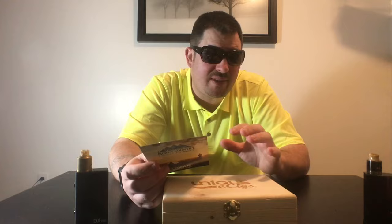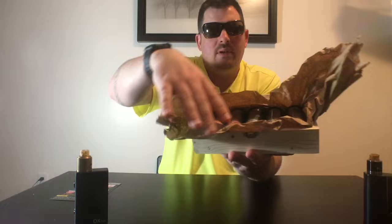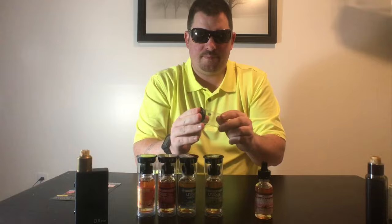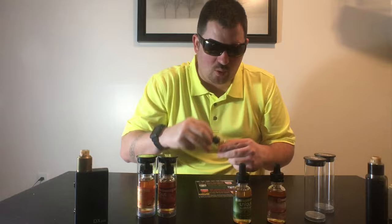They have different lines as well — this is one of them. Opening it up, we've got their e-juice in little plastic containers. It's a great presentation. Glass bottles, regular dropper on them. Unique E-Cigs North Country Series e-liquids are custom crafted in the USA.